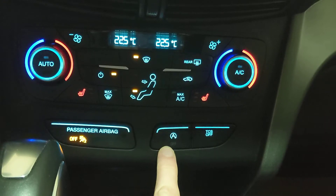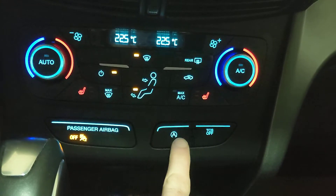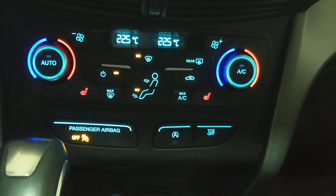As soon as you let go of the brake it does reactivate the engine for you. This button gives you the option to turn that feature on and off if needed.